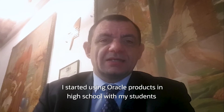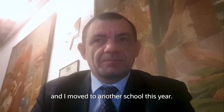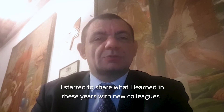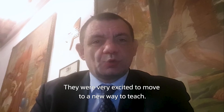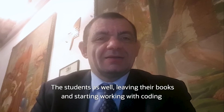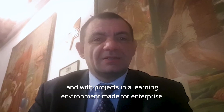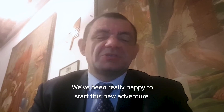I started using Oracle products in a high school with my students, and I moved to another school this year. Arriving at the new school, I started to share what I learned in these years with new colleagues. They were very excited to move to a new way to teach. The students as well — leaving their books and starting to work with coding, with projects, and with a learning environment made for enterprise — have been really happy to start this new adventure.